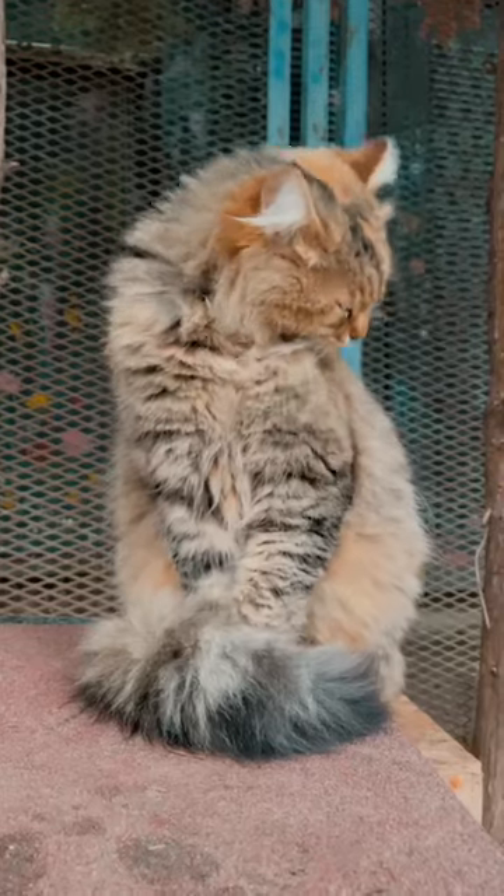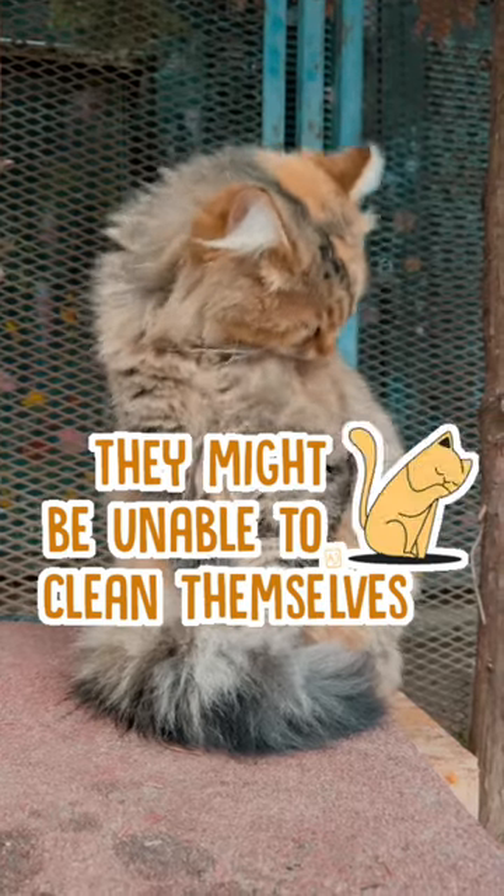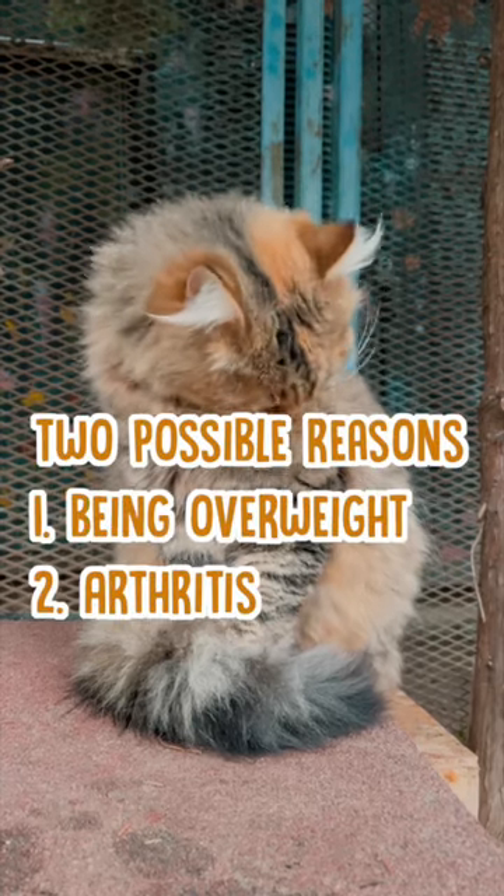It probably means that your cat is having trouble cleaning themselves, which could be due to an inability to reach certain parts of their body comfortably, maybe due to something like excess fat or a condition like arthritis.